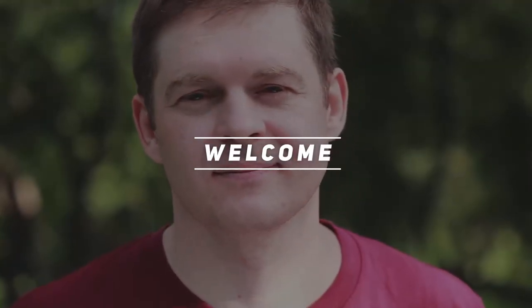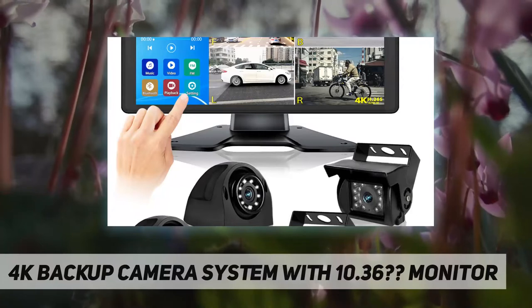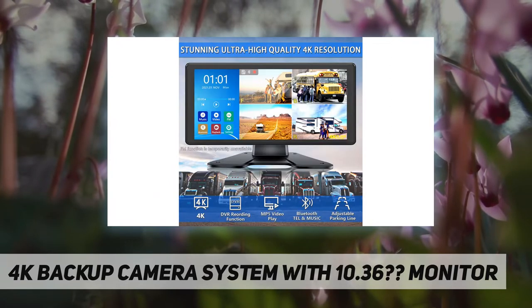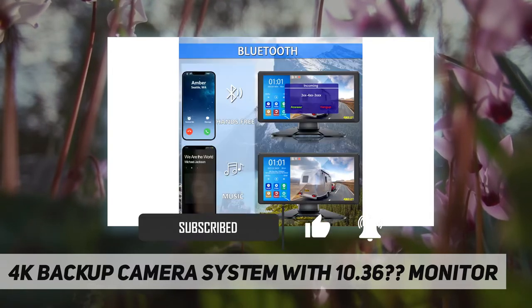Welcome back to my channel. This is the Duchery 10.36-inch 4K HD backup camera and monitor system. Why is the Duchery brand worth your choice? Quality guarantee — they promise to replace any damaged part for free.